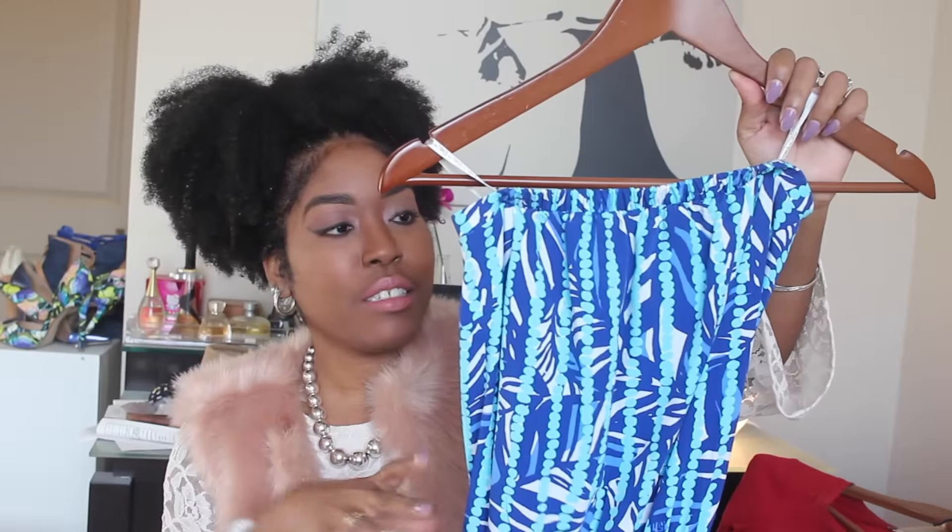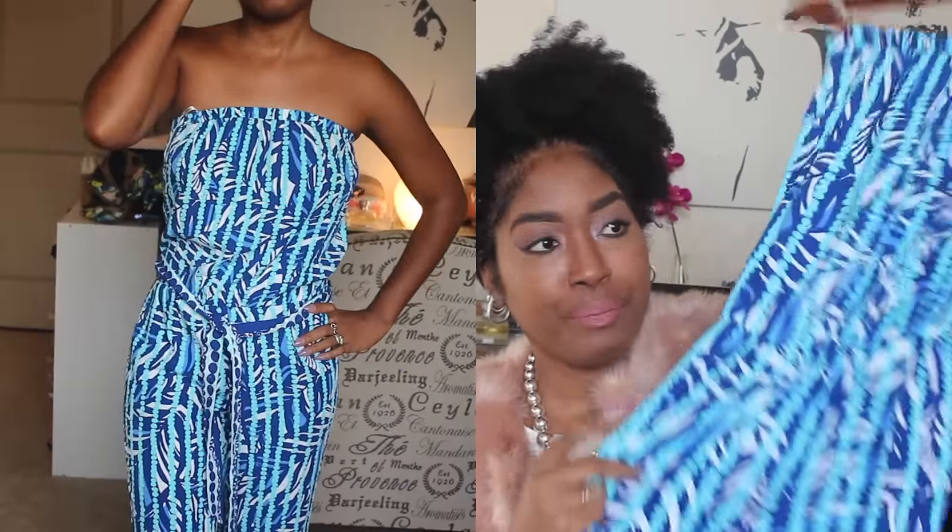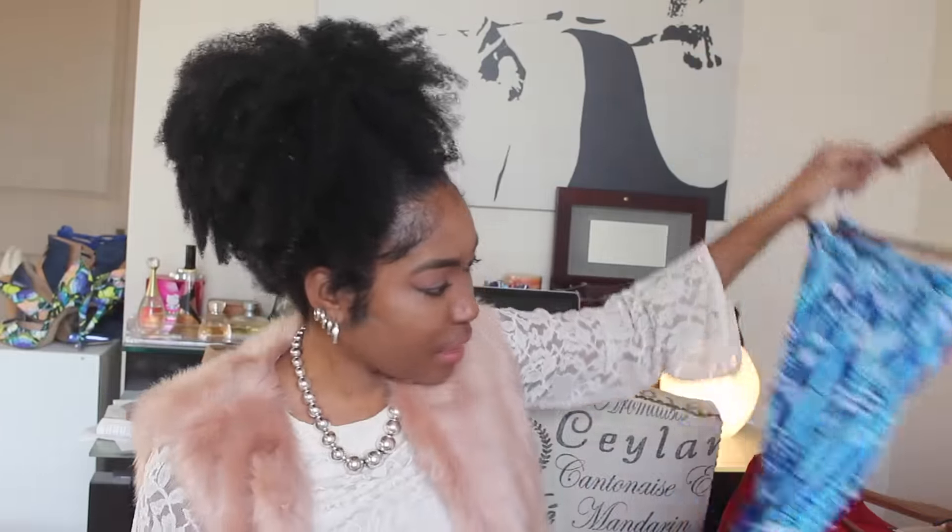My last Lilly Pulitzer piece is this jumpsuit. Once again, I love the color combination. I wore it when I went to Turks and Caicos and it really fit the vibe. We were going out to dinner and I just put this on with some cute earrings, a clutch, and a cute pair of shoes, and I was done. I got ready in like five minutes — that's what I really love about this piece.